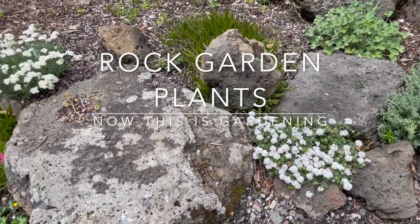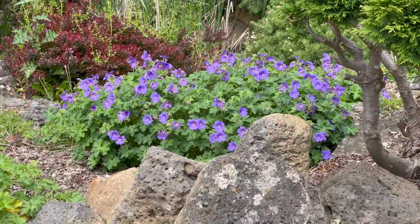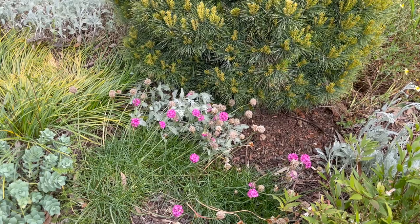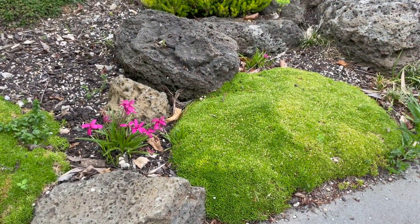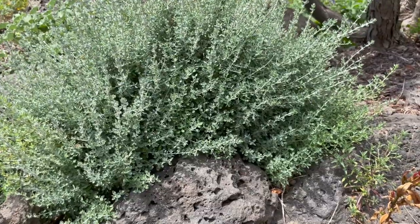Rock gardens are a place where you can grow plants that will naturally grow in rocky environments. Many of these are alpine plants, however there are lots of other plants that grow in rocky environments that aren't alpine plants. The rocks themselves not only provide a great focal point but they also provide an environment for the plants to grow in.